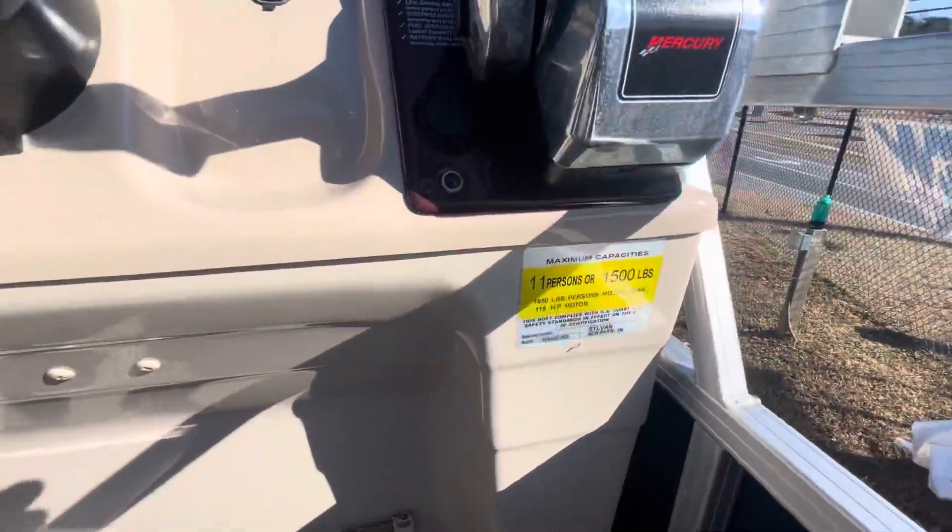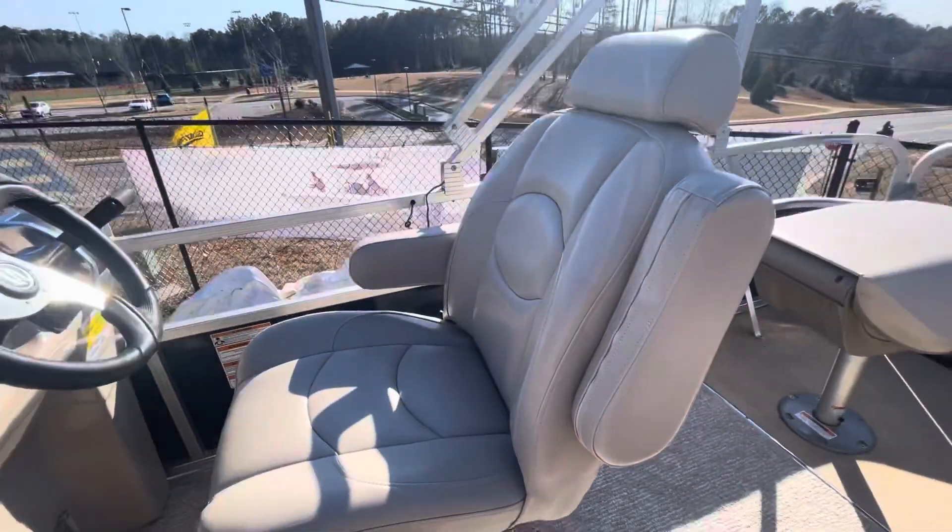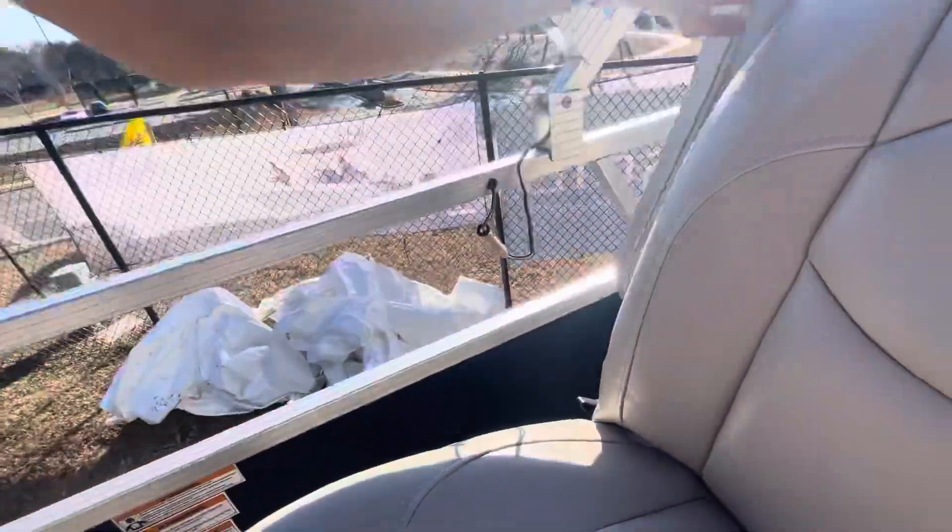It's rated for 11 persons. The captain's chair is a recliner with armrests.